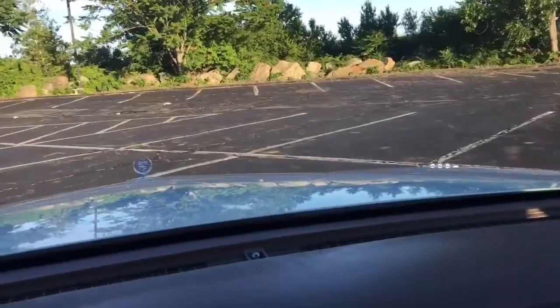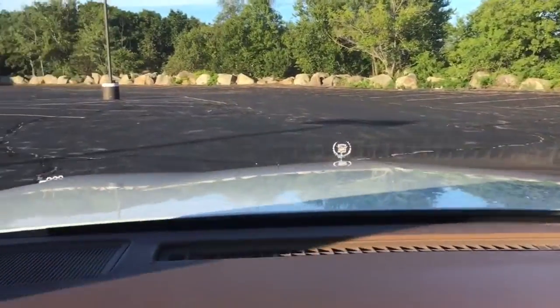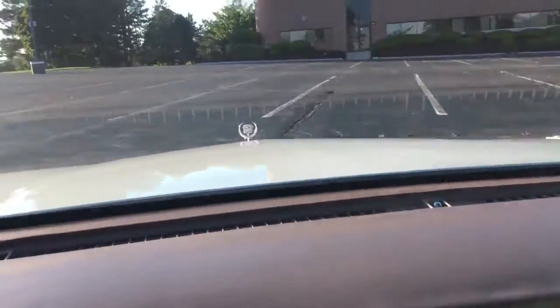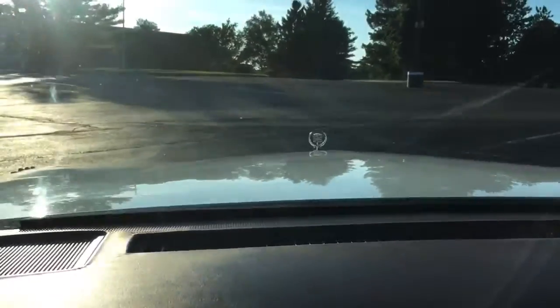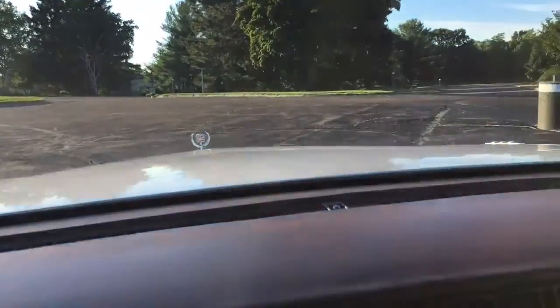Take it to your local car show if you can find one, or take the kids out for a nice ice cream and enjoy — that's what I would do, even though I don't have any kids at the moment.